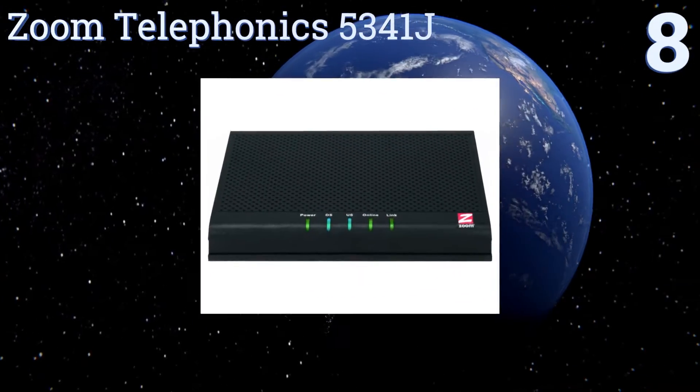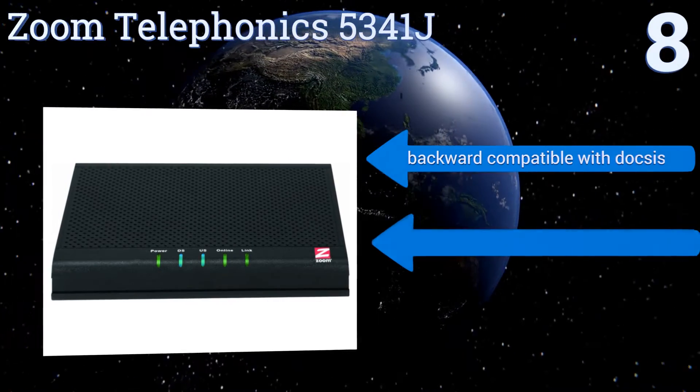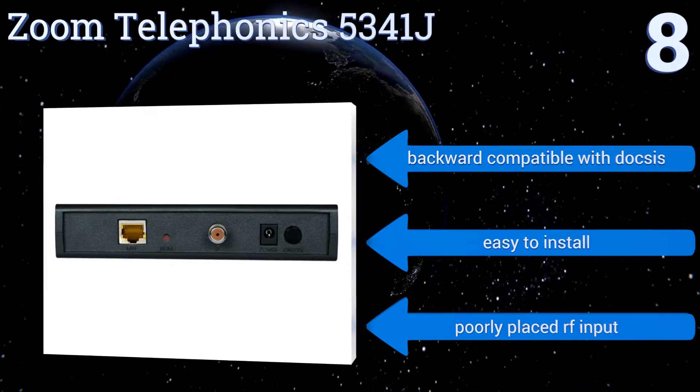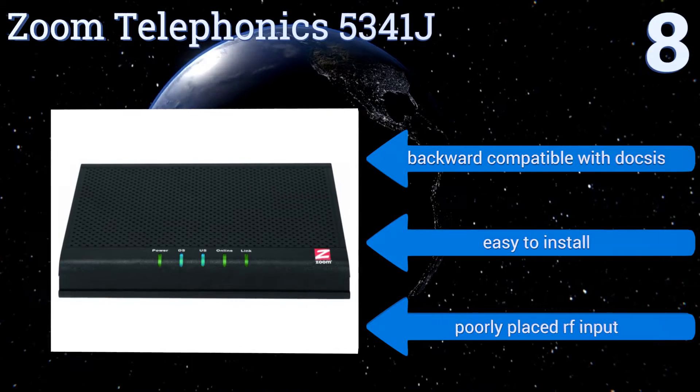Through its ethernet port, it's specifically designed to save you money — not just by eliminating provider rental fees, but also by including a switching power cube that draws significantly less electricity. It's backward compatible with DOCSIS and easy to install.